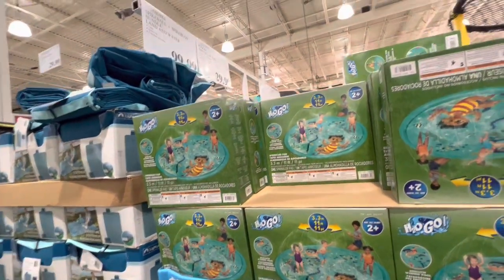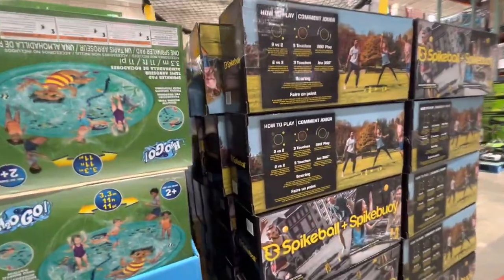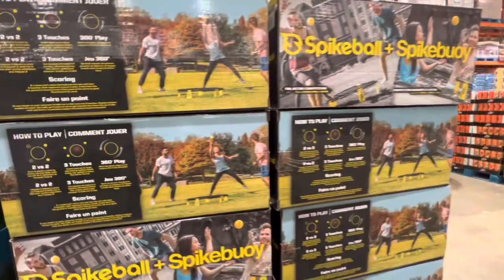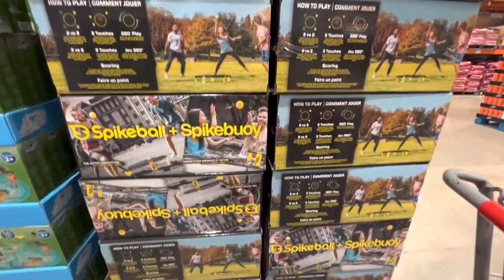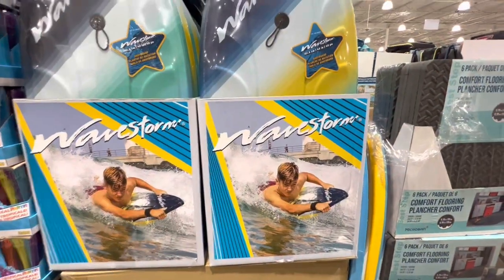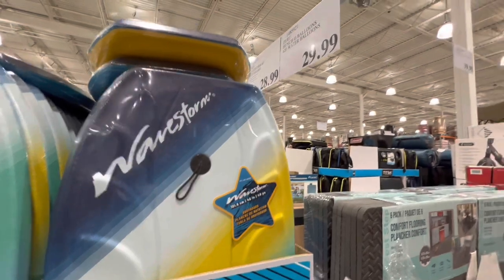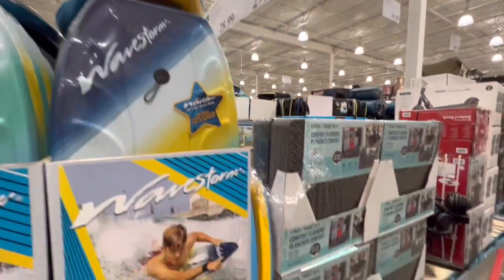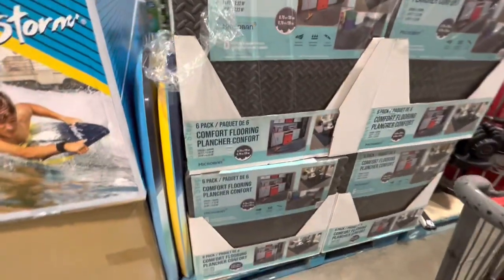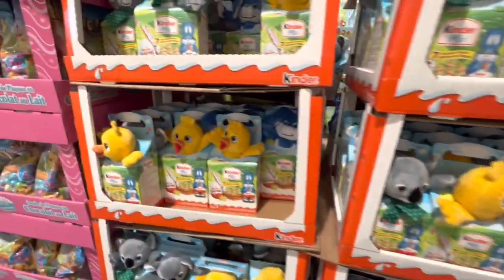Another item was $29.99, while the Spikeball land and water bundle was $99.99. Wave Storm body board is $28.99. Six-pack of comfort flooring tiles is $40.